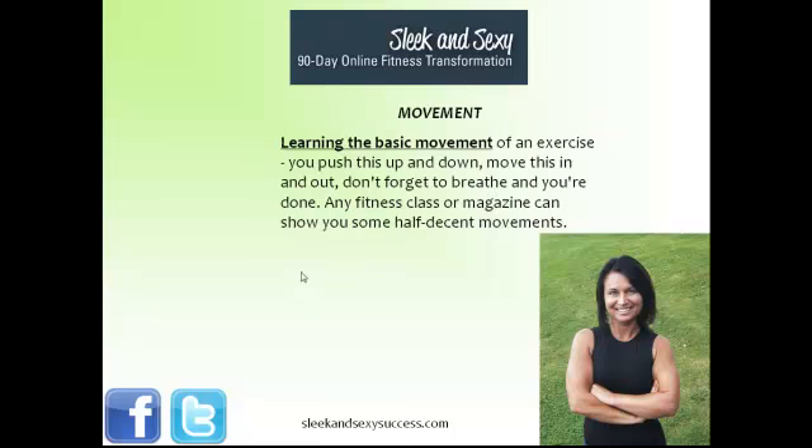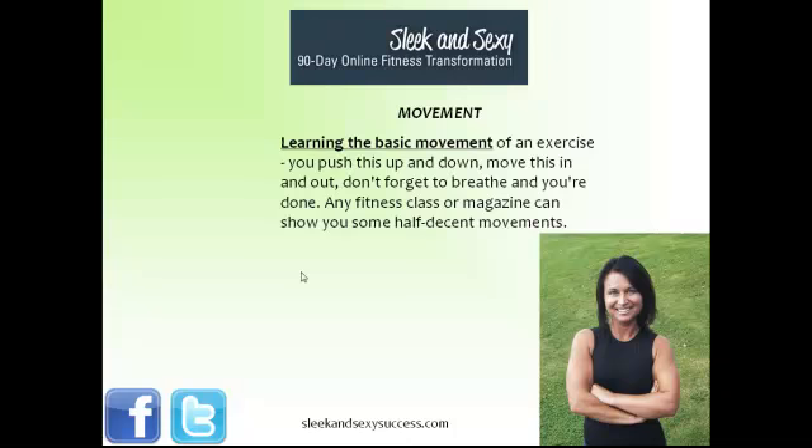Movement is just that. You're learning the basic movement of an exercise. You're taught to push this up and down, move this in and out, don't forget to breathe, and that's about it. Basically, any fitness class or magazine can show you some pretty decent movements. But that's just the first step.